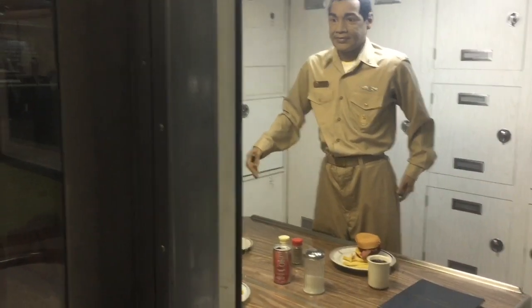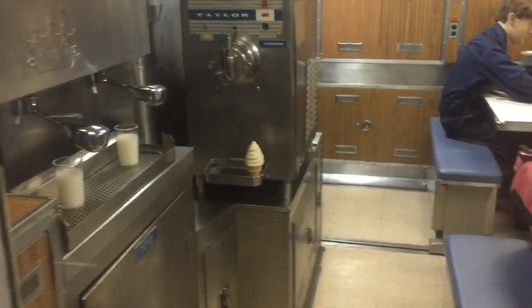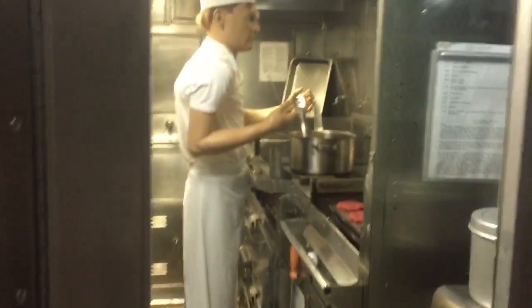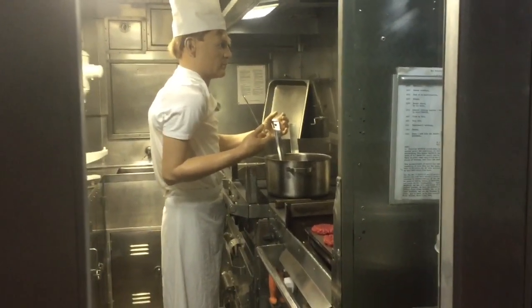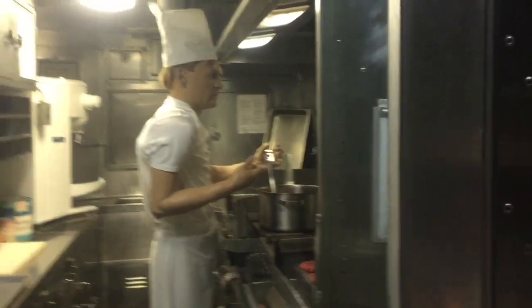A good number of people here today in Groton touring. Oh look — we have some soft serve ice cream there, an ice cream machine and milk dispensers. Let's continue through — this is where the kitchen area is. Chef doing some preparation here; it's really great the way they have the mannequins, it makes it more lifelike.